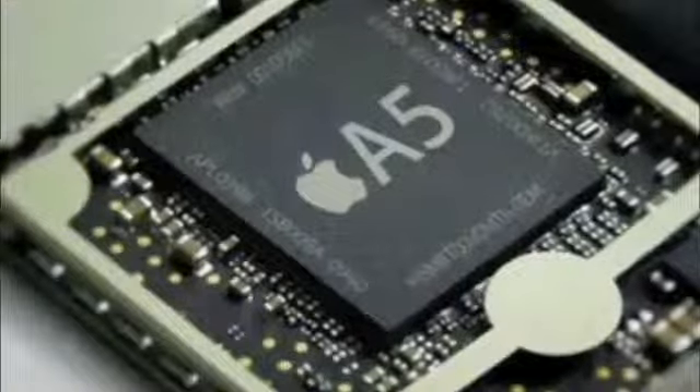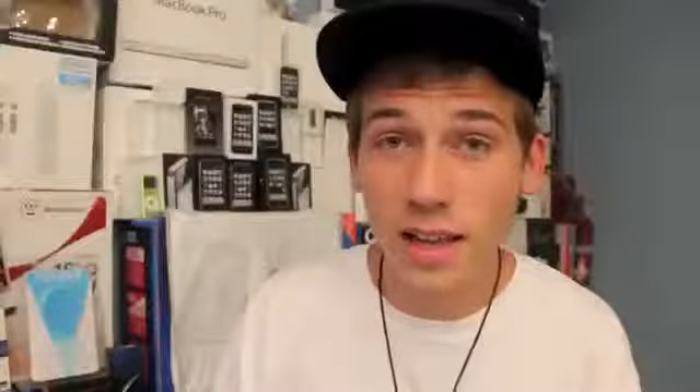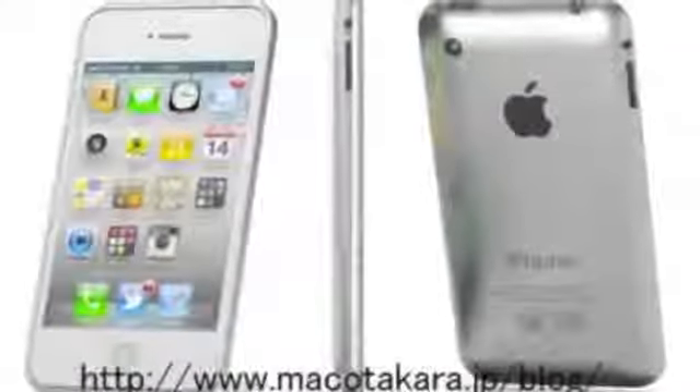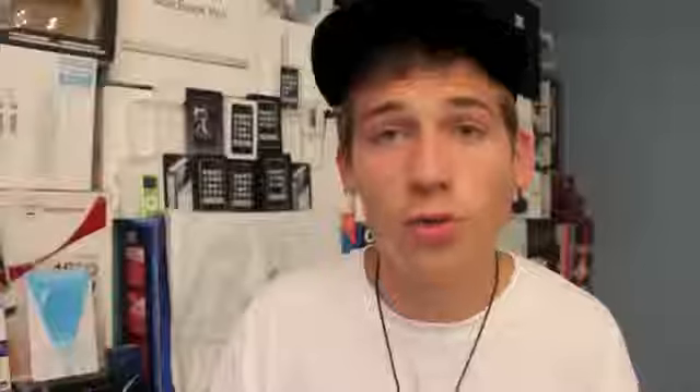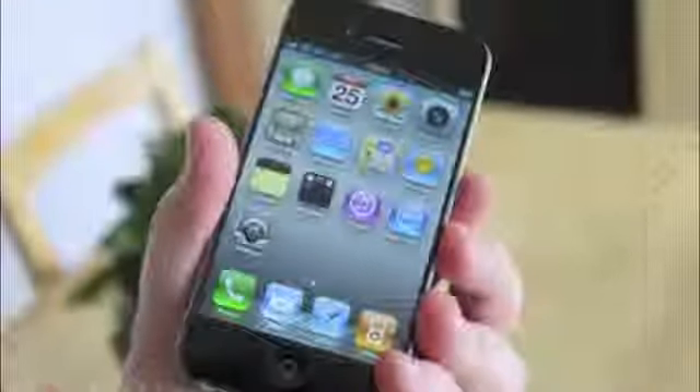It's pretty much a given that it's going to have a dual core A5 processor — they've got to get it up on par with some of the devices that are out right now. It's possible that it could have a new design and have a thinner form factor. I'm leaning toward it's going to be more like the iPhone 4 with a few small changes, and it could feature a bigger 4-inch screen and maybe even have a curved or contoured design.